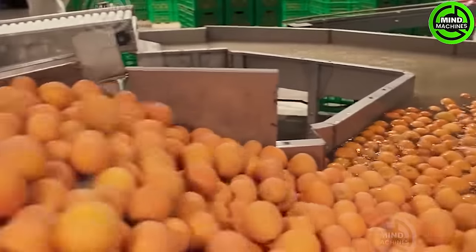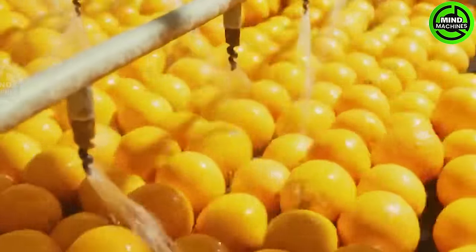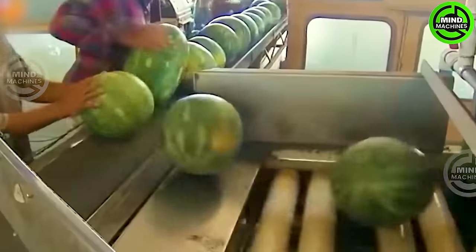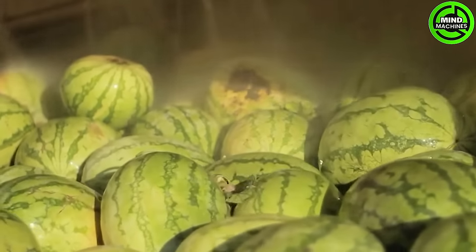Step into the realm of Mind Machines, showcasing cutting-edge agricultural equipment. From self-driving harvesters to precise planters, experience the forefront of innovation shaping our fields. Explore the remarkable technology transforming agriculture, where efficiency converges with ingenuity. Are you ready for the revolution?